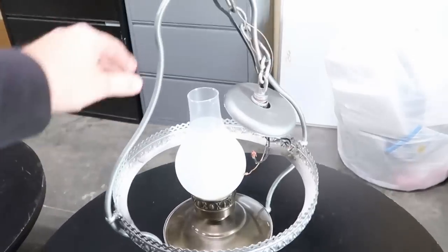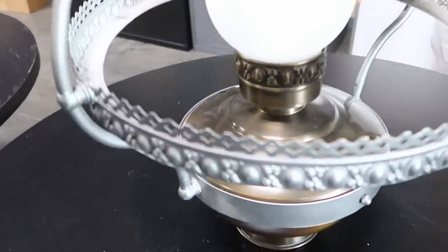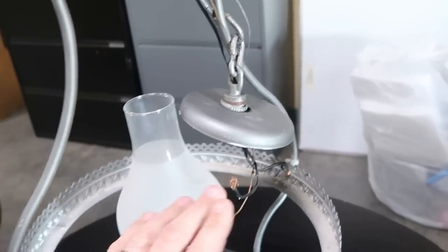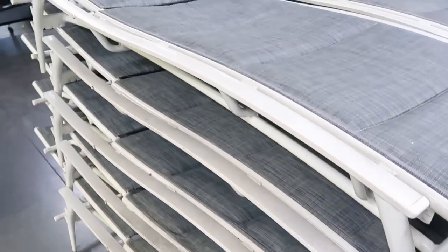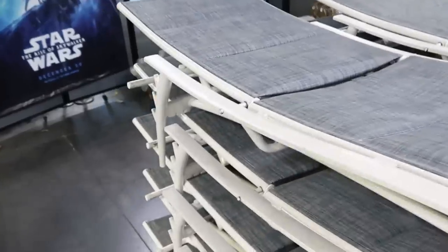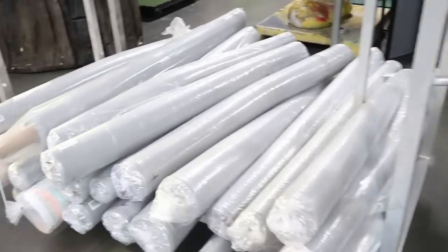They're also starting to get some really fancy light fixtures. You literally get everything here — this is actually taken off the ceiling, you get all of the hardware and everything. They're also putting out a whole slew of Disney Resort-used lounge chairs. These would be from over by the pool area. Look at this — there are so many, only $5 a piece, and they're actually padded. These are really nice. They keep bringing more and more out.